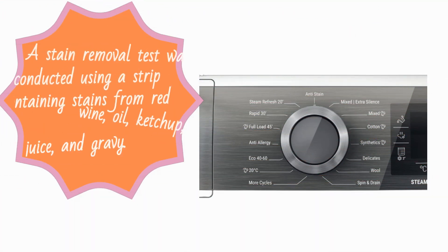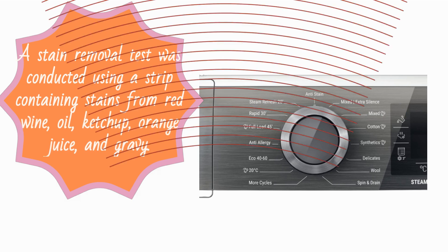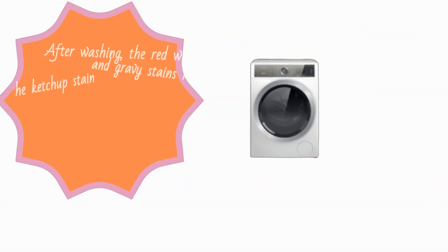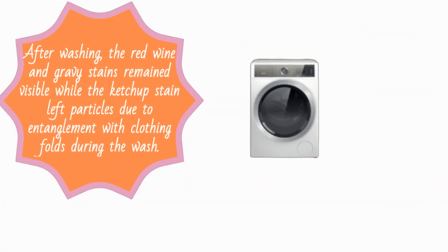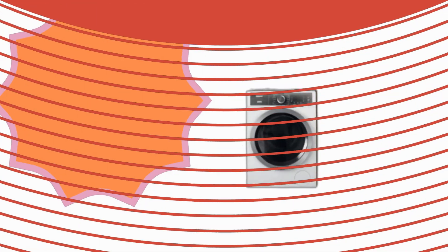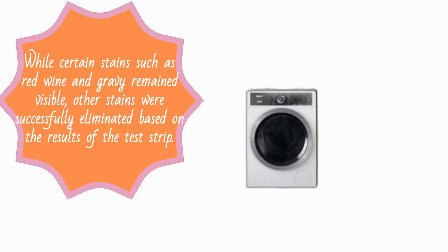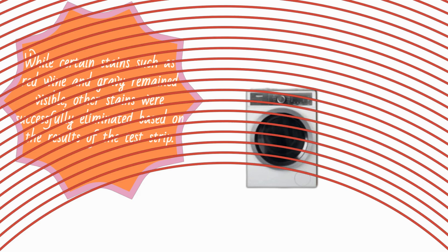A stain removal test was conducted using a strip containing stains from red wine, oil, ketchup, orange juice, and gravy. After washing, the red wine and gravy stains remained visible, while the ketchup stain left particles due to entanglement with clothing folds during the wash. Other stains were successfully eliminated, so while the stain removal was partially effective, certain tough stains persisted.